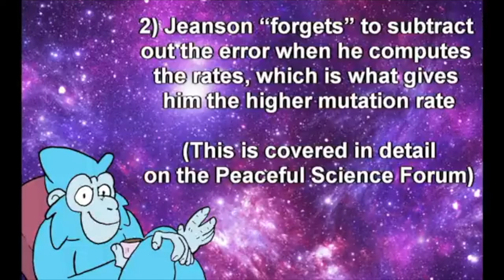Second, he forgets to subtract out the error when he computes the rates, which is what gives him that high mutation rate, and in and of itself renders his work on the subject entirely erroneous.